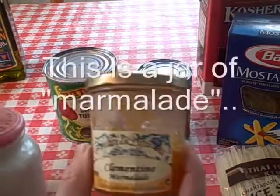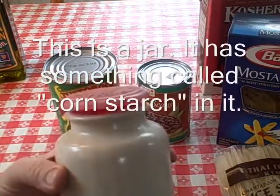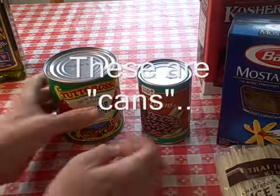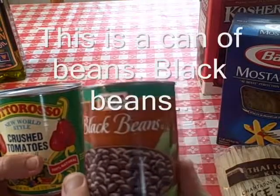This is a jar of marmalade. This is a jar — it has something called cornstarch in it. These two are jars.